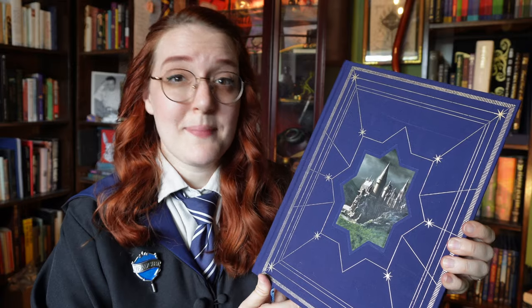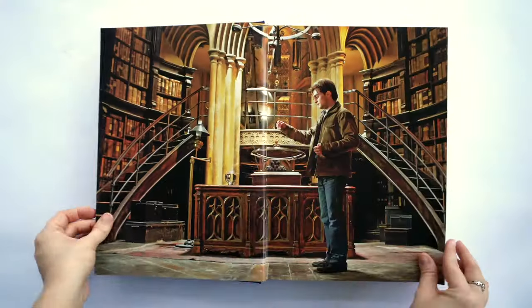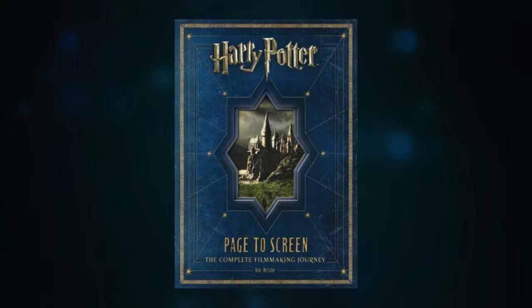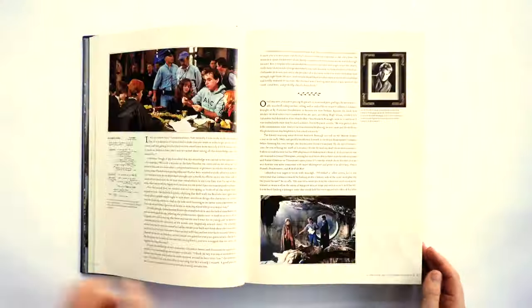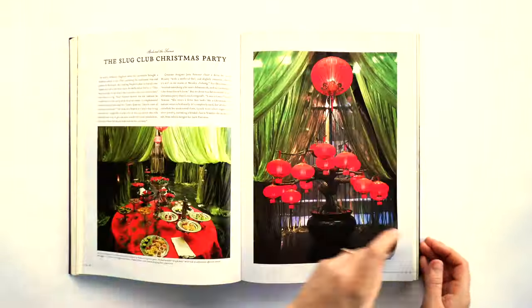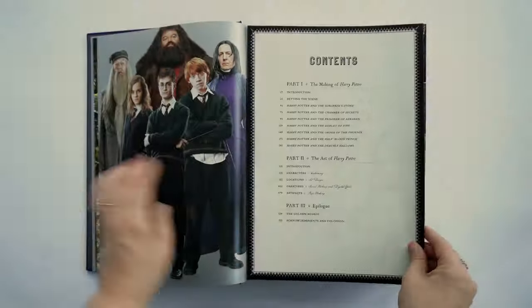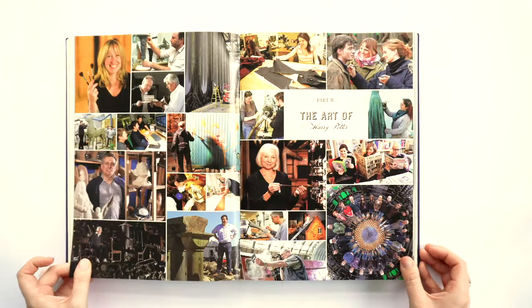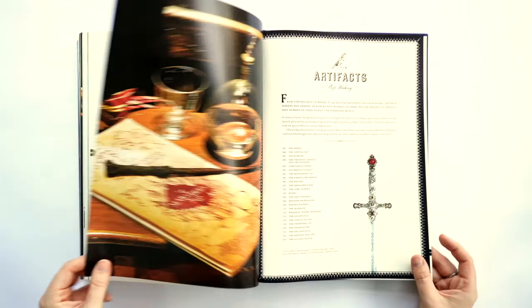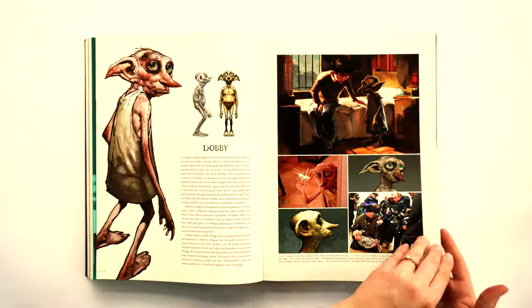Let's start with the grandest one, shall we? Page to Screen by Bob McCabe is a chunker munker. It was published in 2011 by Insight Editions, who would also publish most of the books I'll discuss today. It came out first on its own, then again the following year as part of a limited edition set. Page to Screen is definitely the most comprehensive single-volume companion book detailing the creation of the Harry Potter films. It's broken down into two main parts: the making of the films — from the initial optioning of the book and casting through each individual film — and the art of the films, with sections covering the characters, locations, creatures, and artifacts. Essentially, if you only want to buy one book about the Harry Potter films covering as much as possible, this is the one to get.